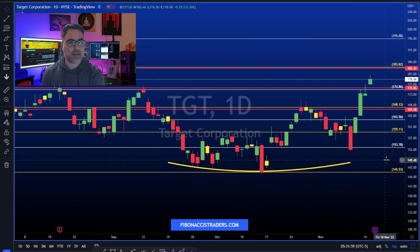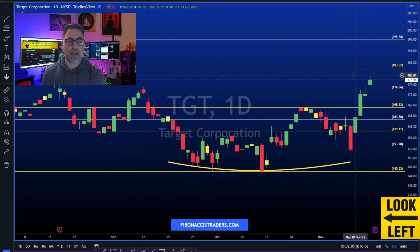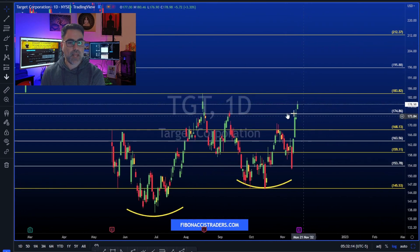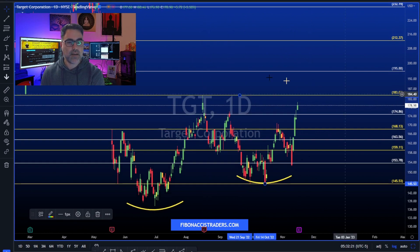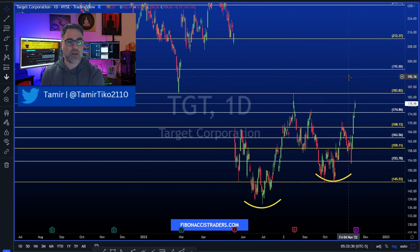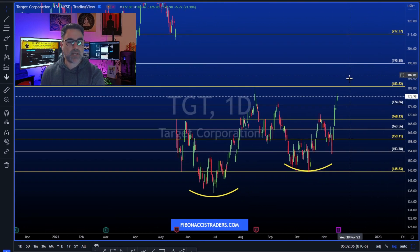Target (TGT) is next, with important levels on both sides. Since June, TGT has been making higher lows and is now breaking up and above the 175 area, which was strong resistance. Beating expectations, we could see this major gap towards the 210 to 212 area get filled. Missing expectations, follow the price to the downside using the levels to manage risk.